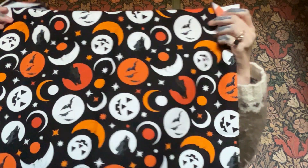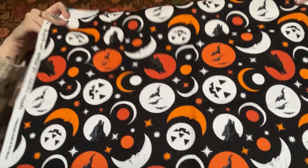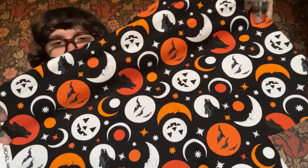Next we have a Howl at the Moon print — a little bit of a vintage Halloween feel. Lots of different oranges, like I was saying, oranges and white and black. Lots of fun.